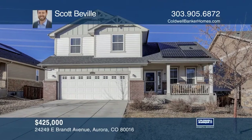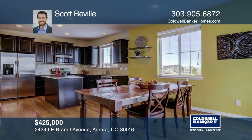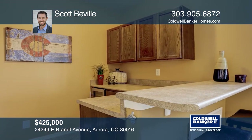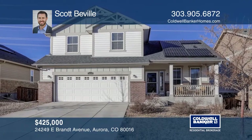This five bedroom home with a finished walk-out basement backs to open space. The open floor plan features a vaulted living room with a gas fireplace, a dining area and a kitchen with an island, granite counters and stainless steel appliances. The finished basement includes a bar area that opens to a paver patio in the backyard. Solar panels are included. For more information, contact Scott Bevel.